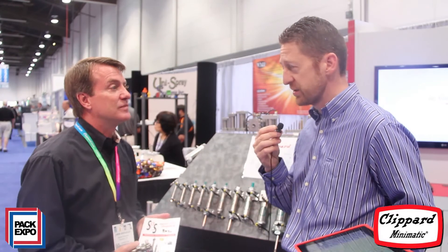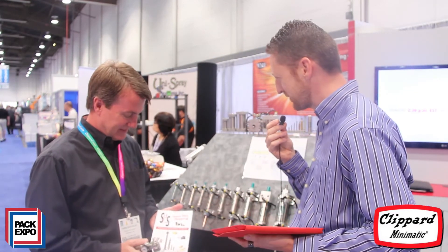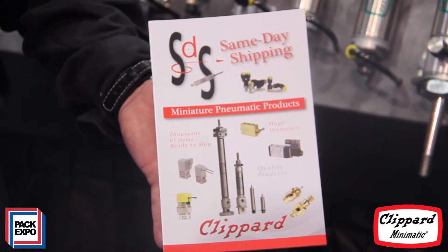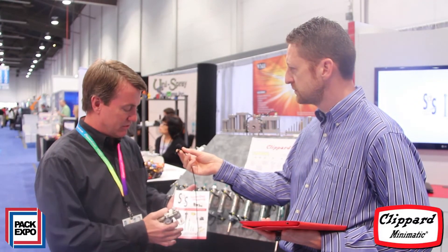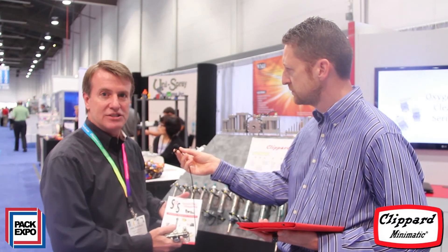I noticed, and I think this will be of great interest to our audience, you have a same-day shipping program. Tell us a little bit about how that works. Yes, Clippard has come out with a same-day shipping program. We guarantee certain bore sizes and strokes will be in stock on a daily basis. We have thousands of cylinders in inventory, and we also went with the valve line too — we have thousands of valves to complement the cylinders in stock.